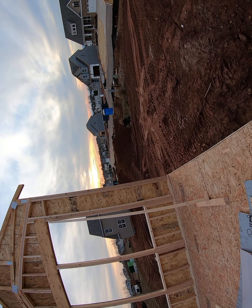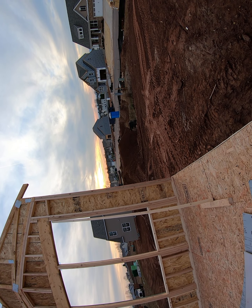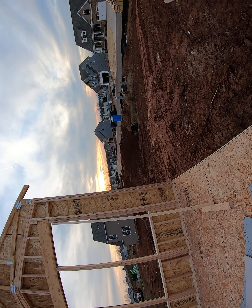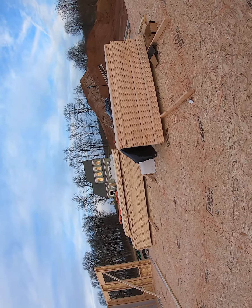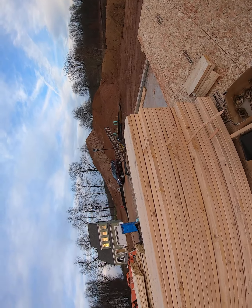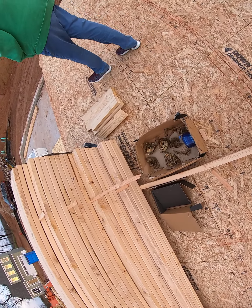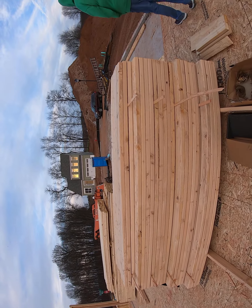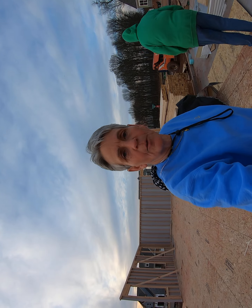Out the garage door. Are those for the nail guns? Nail guns, yeah, wow. All right, over now.